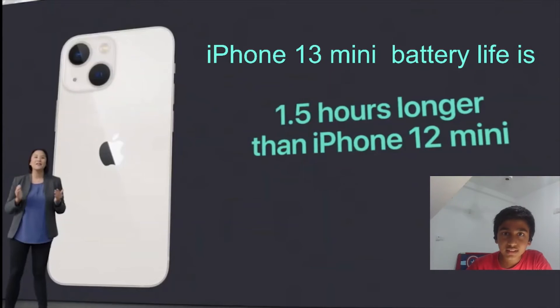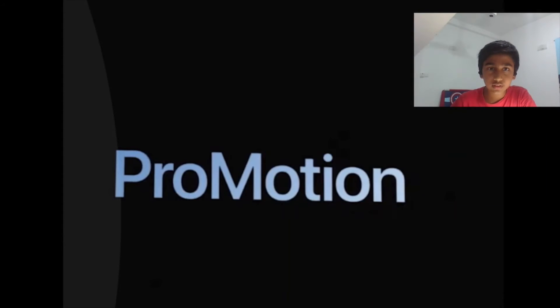Apple claims the iPhone 13 mini battery life is 1.5 hours longer than the iPhone 12 mini. The iPhone 13 Pro also supports ProMotion — when scrolling fast it switches up to 120Hz, and when idle like on a call, it drops to as low as 10Hz, automatically reducing battery drain.